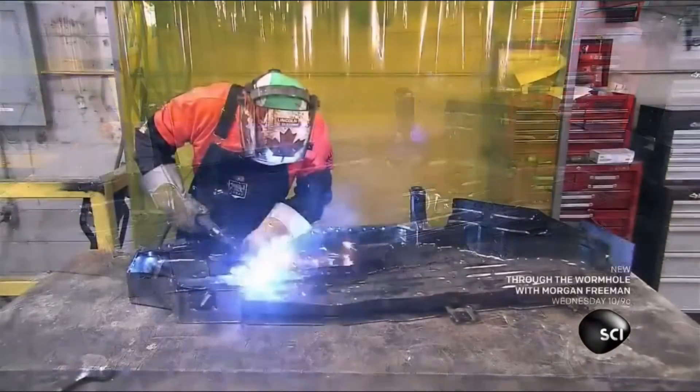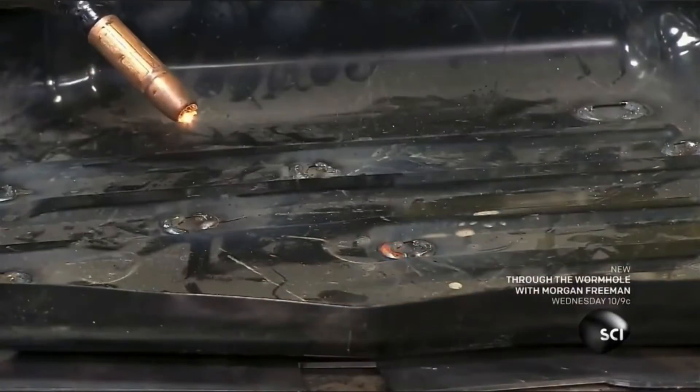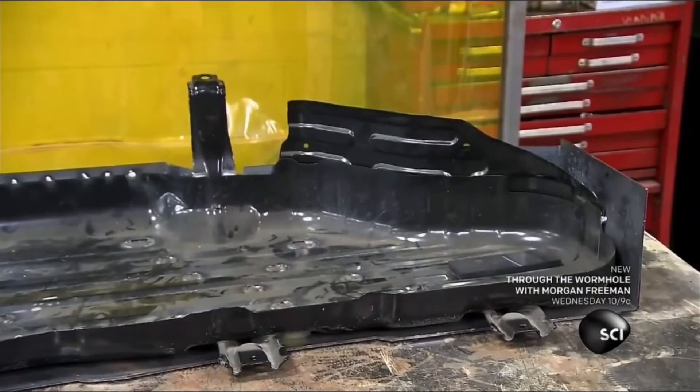A welder attaches the fuel pan to the bulletproof casing, using a MIG torch to tack weld the pan onto the armored steel. The CNC-designed casing fits perfectly around the tank.